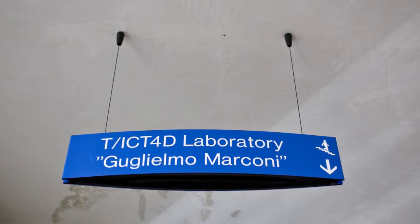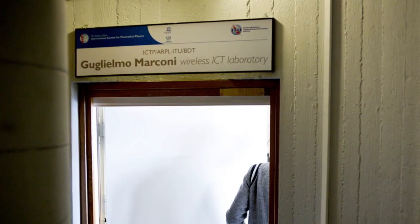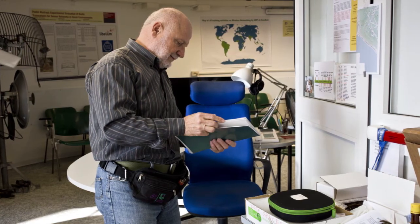Downstairs, there is the telecommunications and ICT for development laboratory. Here, researchers develop wireless solutions for academic institutions in developing countries, organize training activities and carry out research.